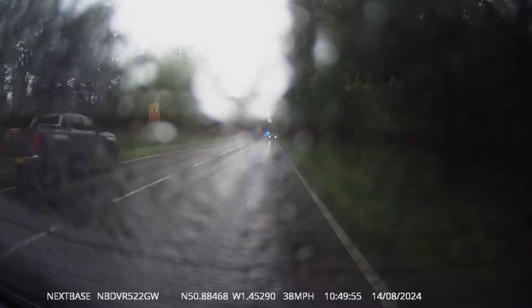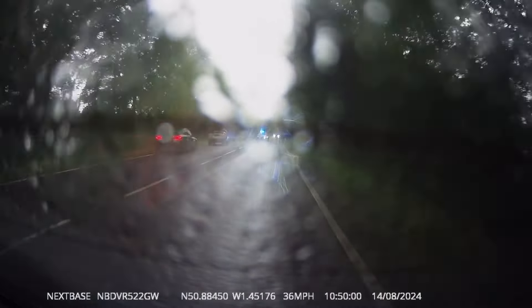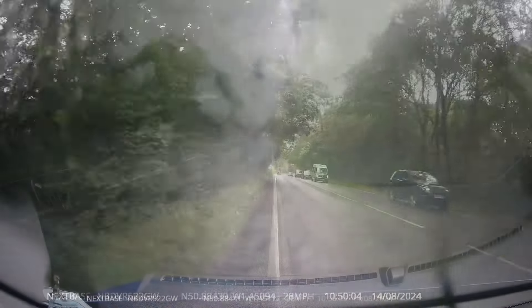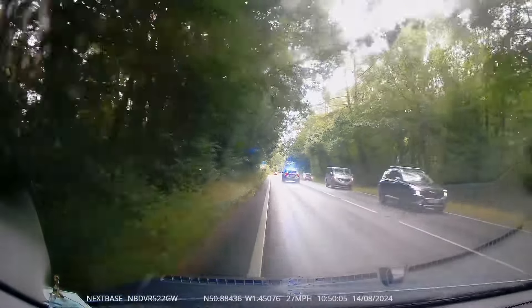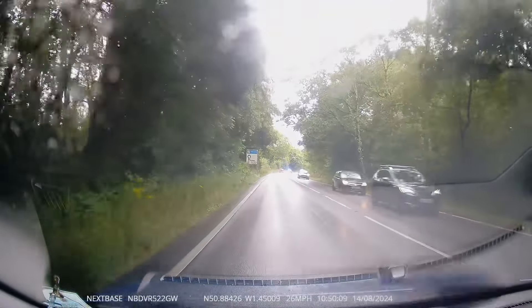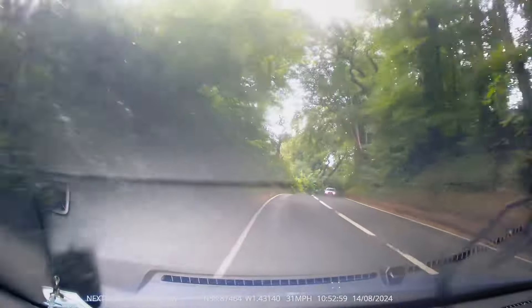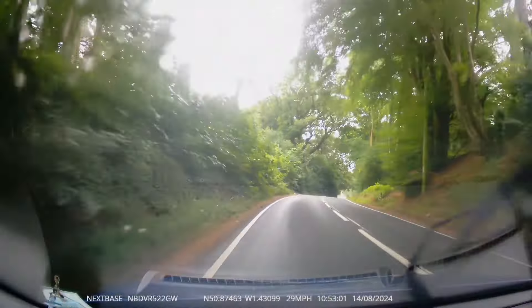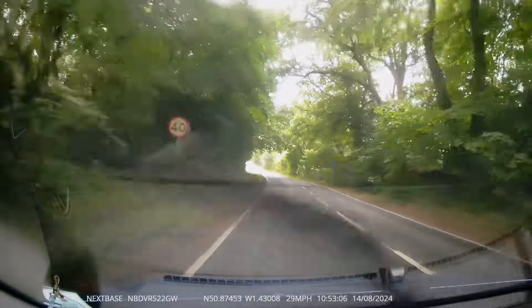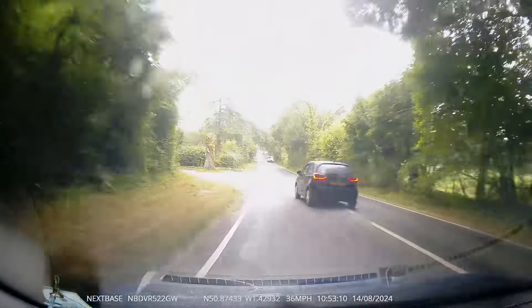Sorry about the poor visibility for this clip — my pupil didn't know where the back wiper was. We've just got an ambulance coming past us, which was a little bit risky. The car coming towards us didn't like it — he was sounding his horn and flashing his lights.